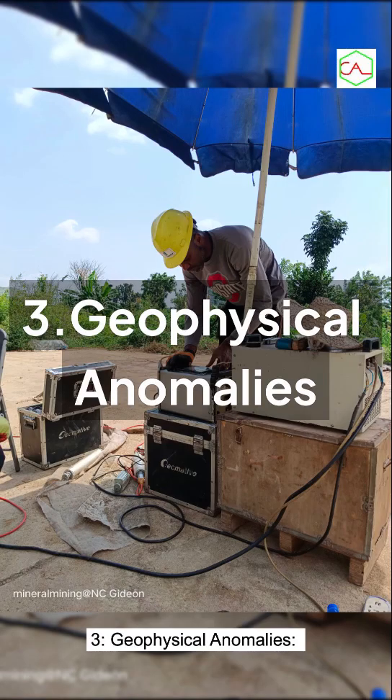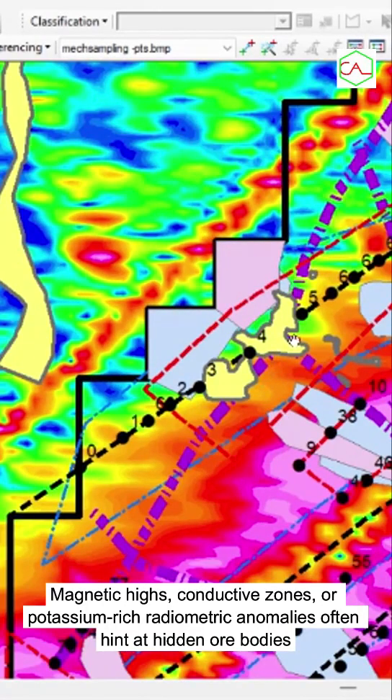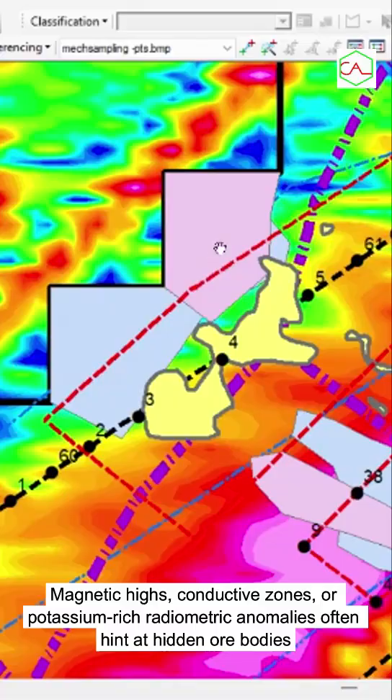Third, geophysical anomalies: magnetic highs, conductive zones, or potassium-rich radiometric anomalies often hint at hidden ore bodies.